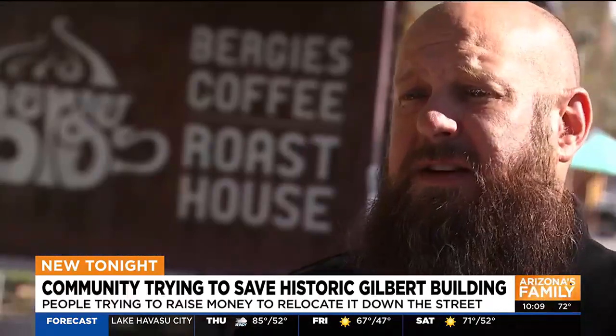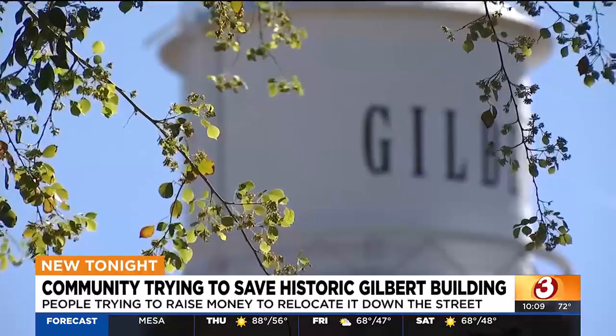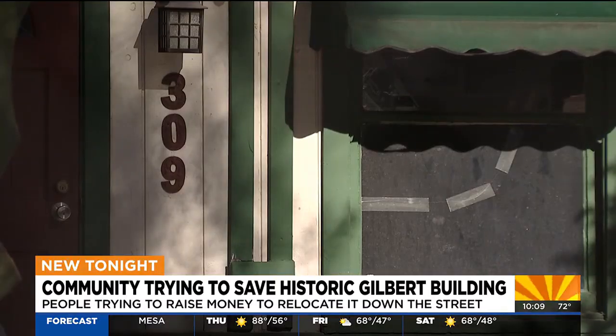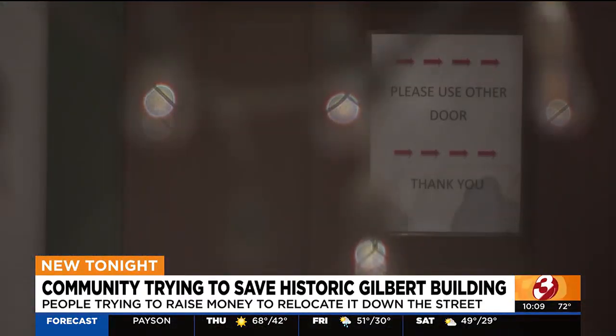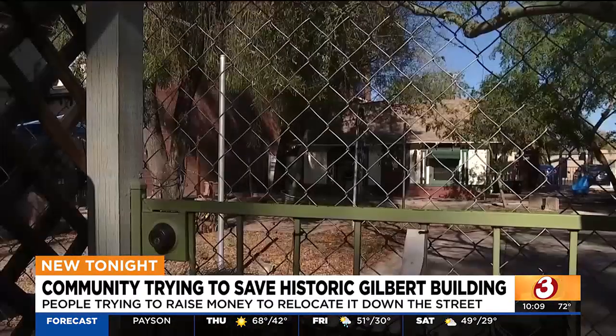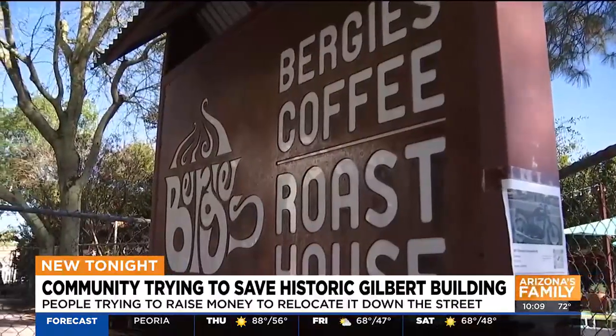This building predates the establishment of the town, which was established in 1920. According to the Historical Museum, the Clare House is one of Gilbert's very few buildings over 100 years old. It was originated as a sheet metal shop, then became a residence, before most recently Berge's Coffee, until 2022.